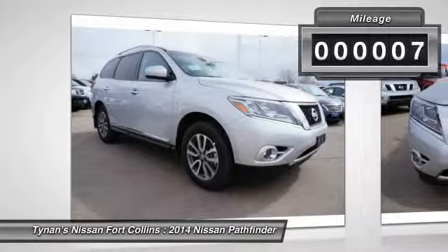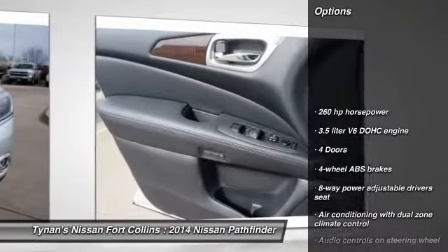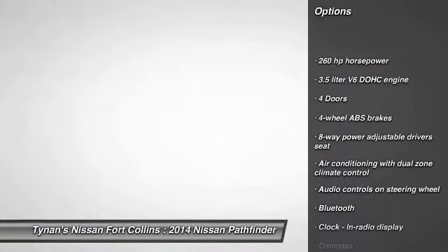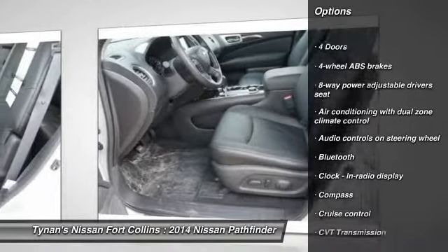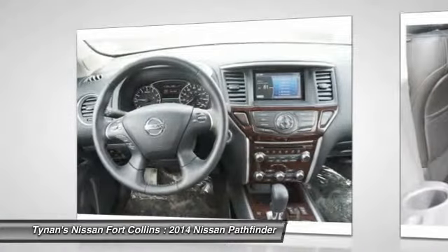This vehicle has less than 100 miles. Here are some of this vehicle's great options: stability control, remote engine start, traction control, airbags, Bluetooth, cruise control, fog lamps, passenger airbag, power windows, and heated driver's seat.